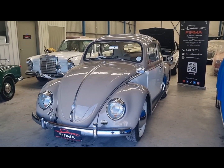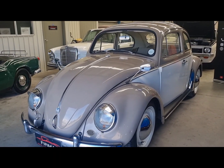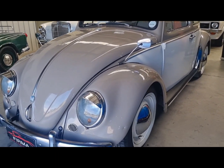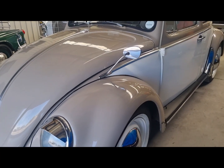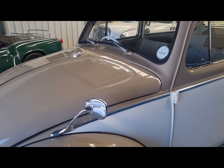Welcome to Firma Trading. If you're looking for a classic VW that's cool and oozes charm, you've found a car. Look at this 1965 1200 VW Beetle.